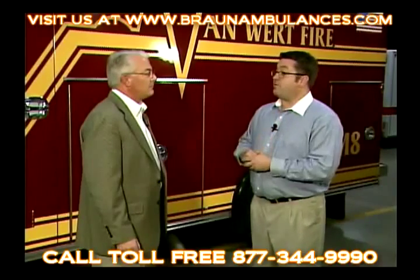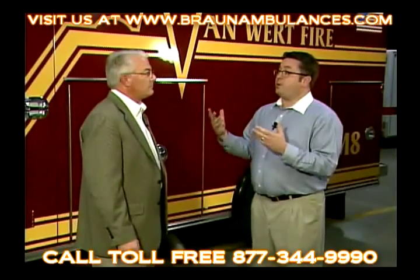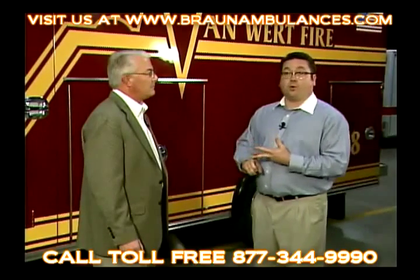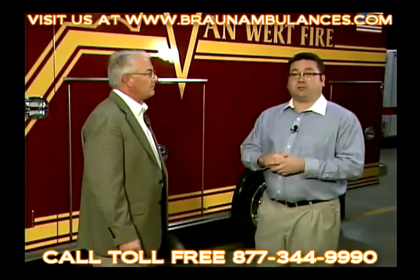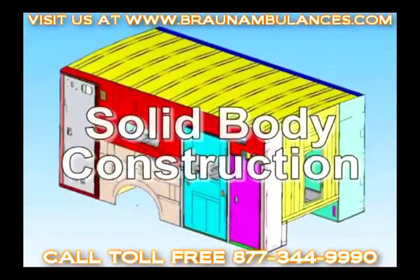We also do 100% in-house construction, so we control our quality — we don't outsource any of the construction whatsoever, and some of our competition does. On chassis, what we're able to build on for you is a multitude of platforms: Dodge, Chevy, Ford, International, Freightliner, as well as a custom fire apparatus chassis. Tell me about solid body construction — what's that about?